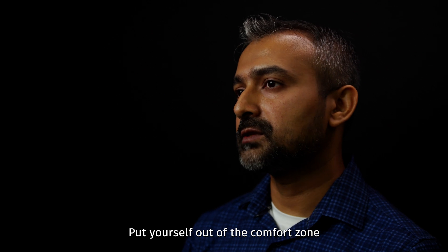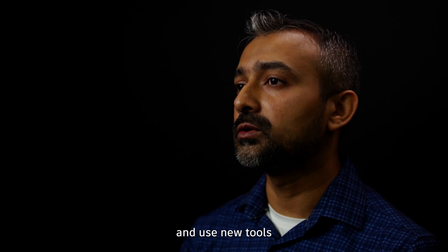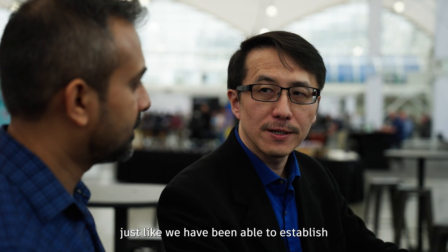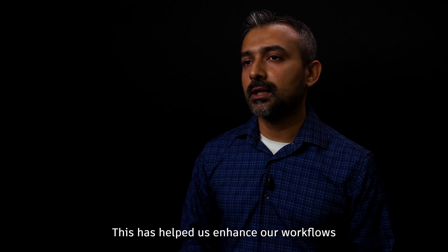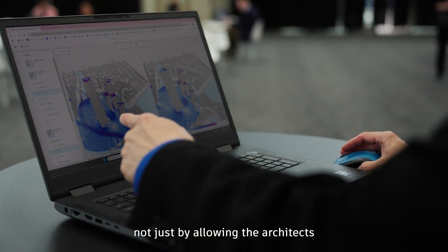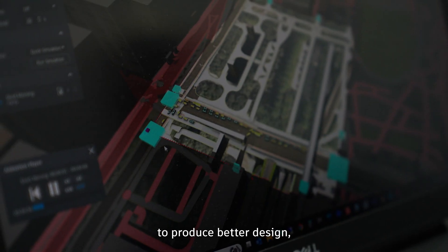Put yourselves out of the comfort zone and use new tools — just as we have been able to establish a seamless integration between Autodesk InfraWorks, Forma, and Revit. This has helped us enhance our workflows, not just by allowing architects and engineers to produce better design, but also to create sustainable spaces and meet real-world challenges.